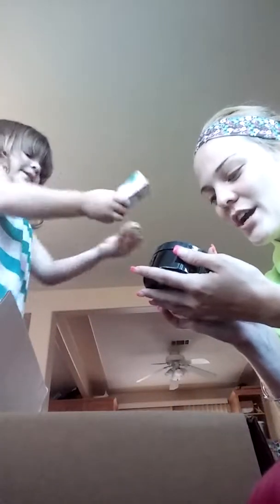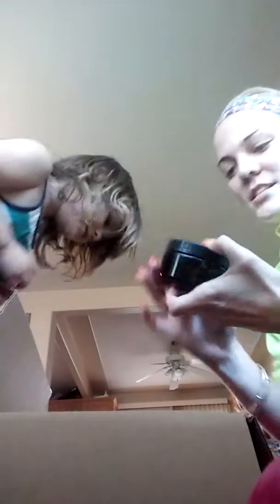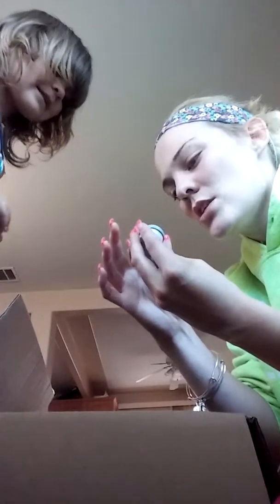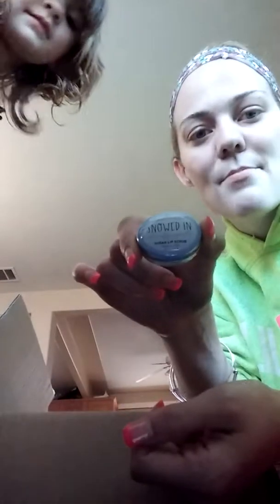And we got our other Posh box. Let's see what we got in this one. We got a sugar body scrub — it's a honey salt with orange called Blissed Out. Cute little containers too. And we found a Snowed In — it's a vanilla mint sugar lip scrub.